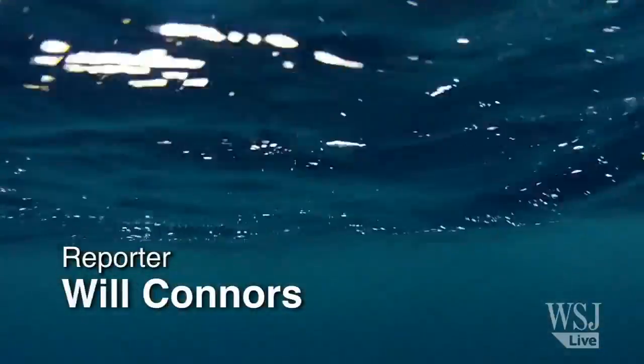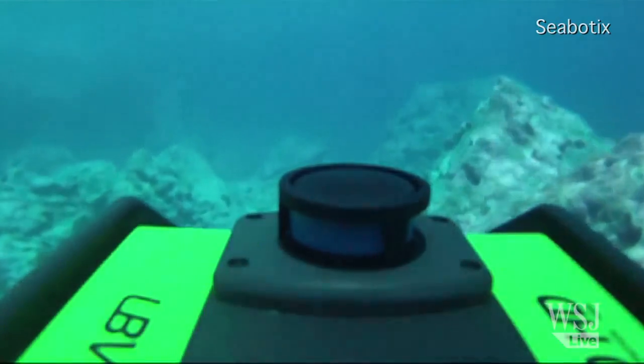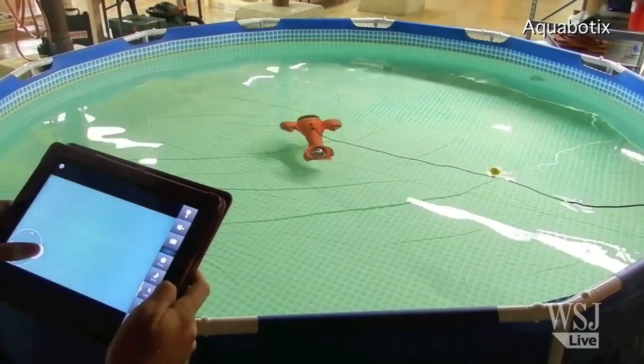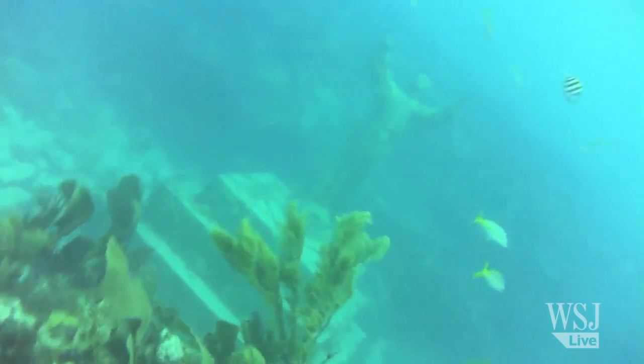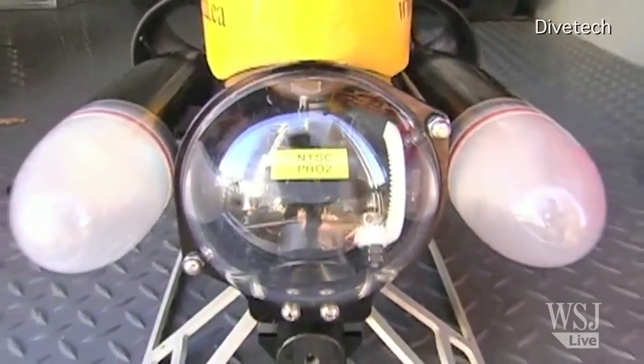The next wave of drones is here, and they're underwater. The market for remotely operated underwater vehicles, or ROVs, used to be targeted at wealthy hobbyists. Now a growing number of companies are developing cheaper, smaller models to be used for everything from oil rig inspection to finding buried treasure.